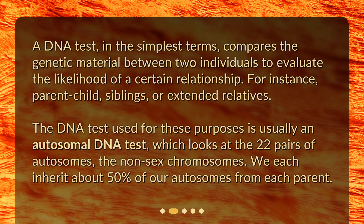The DNA test used for these purposes is usually an autosomal DNA test, which looks at the 22 pairs of autosomes — the non-sex chromosomes. We each inherit about 50% of our autosomes from each parent.